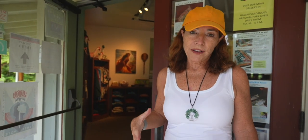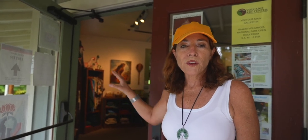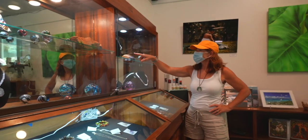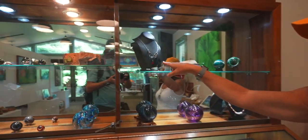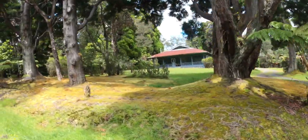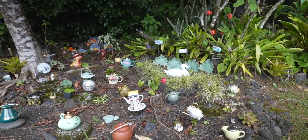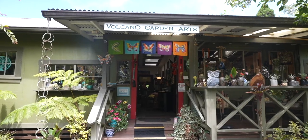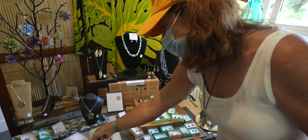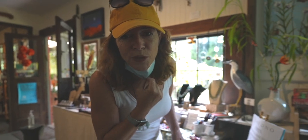Here we are at the Volcano Art Center. This is the art center part in Volcano Village — their main gallery is actually inside Volcanoes National Park. They have a beautiful nature trail here that you can tour yourself, or on Mondays you can have a docent-led tour for free. If you'd like to support the arts, let's go inside. I like supporting local artists — I got some really cool bracelets and necklaces.